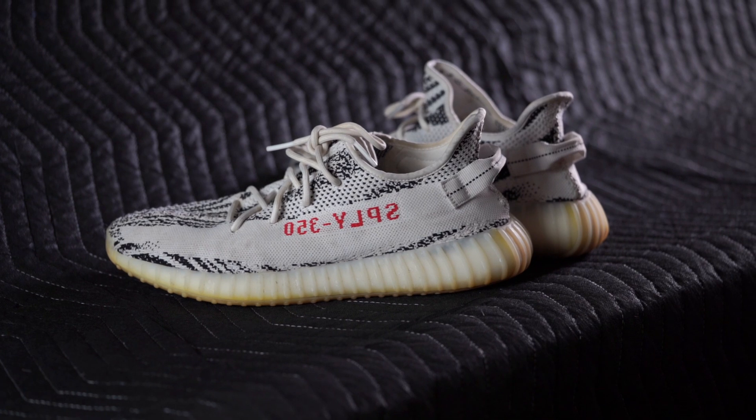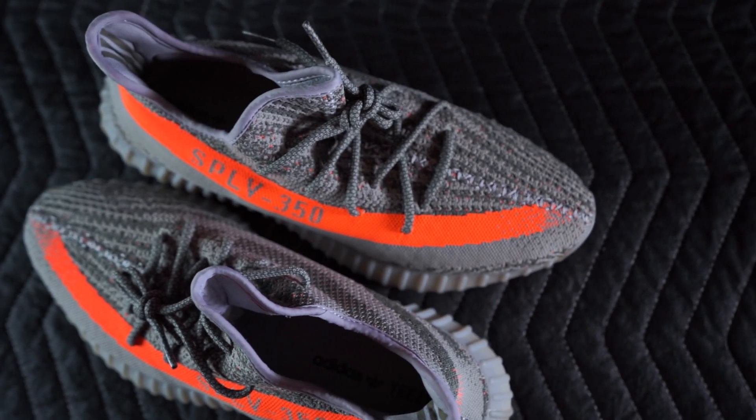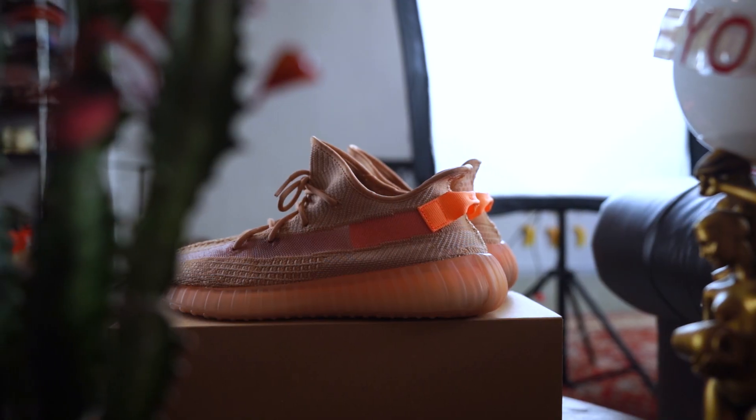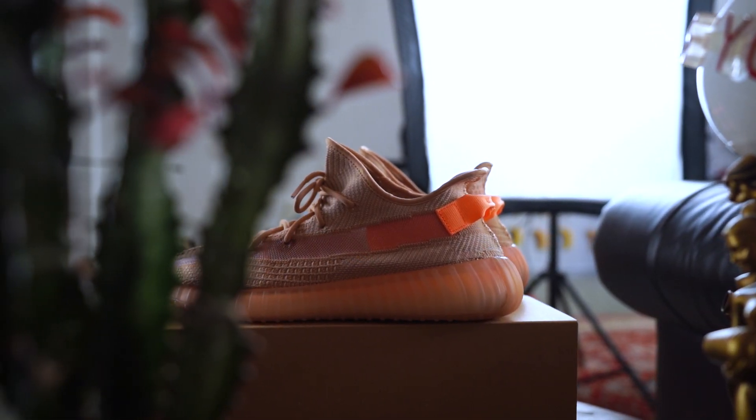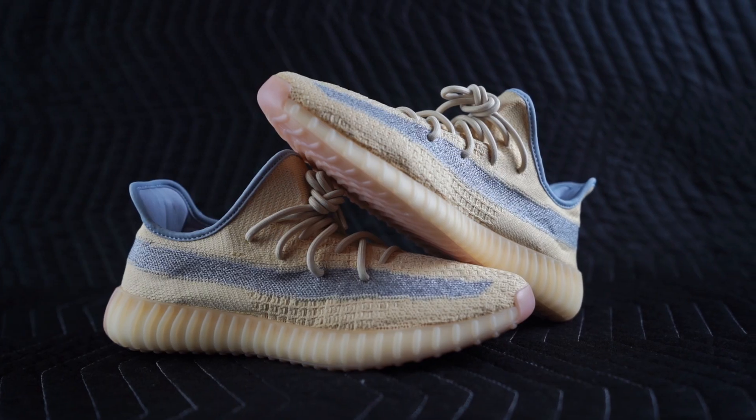I'm really trying to decide where I rank these on the all-time 350 colorway list. There have been a ton of colorways already, but I think these have to be top five for me personally. The Zebra, the Beluga, the Clay, the black and red pair, and I think this pair — off the top of my head, those are the best five in my opinion.